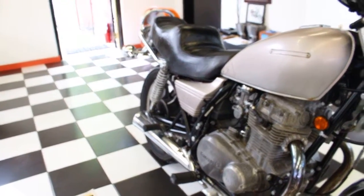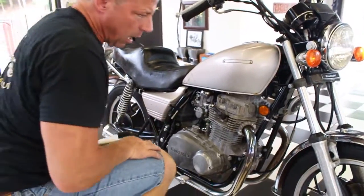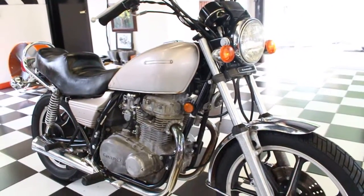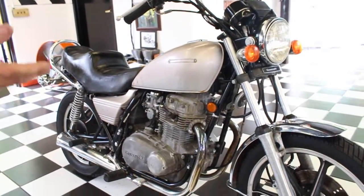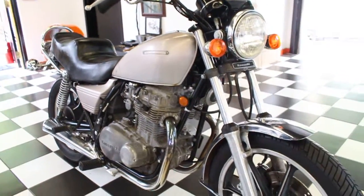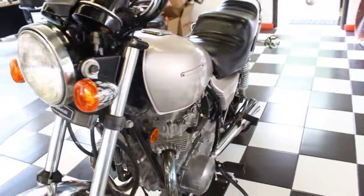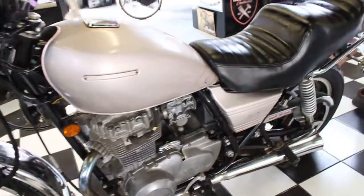If you wanted to part the bike out, it's probably worth a fortune in parts, but we're selling it complete. It's got the side covers — this is not a bike I would part out because it's all there. It just needs a starter and some TLC to get her back on the road, and it's fully documented with the title and everything. If you have any questions about the bike, give us a call at 860-454-7024.